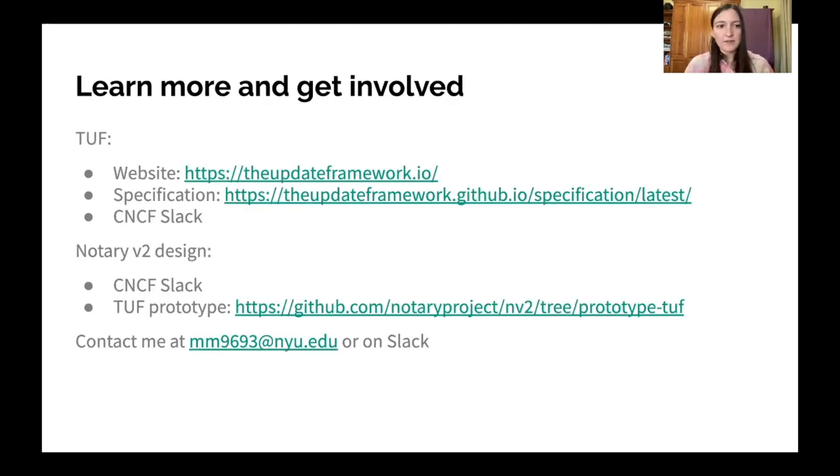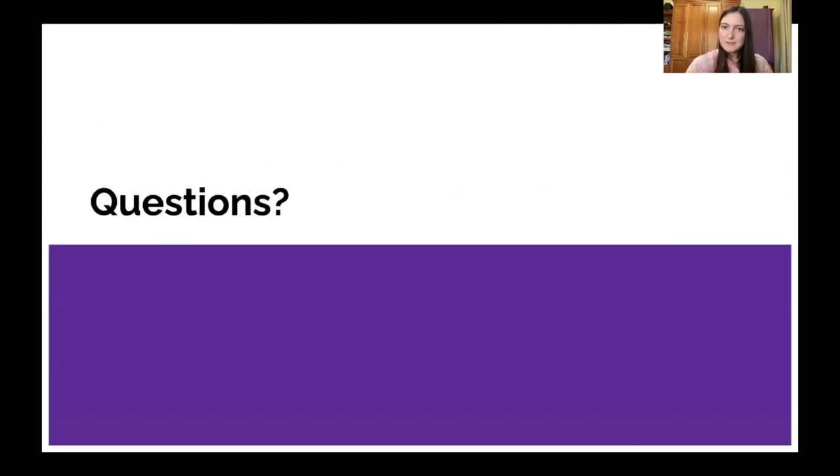If you'd like to learn more about TUF, we have our website as well as the specification which goes into a lot more detail. There's also a reference implementation for TUF, which you can find from the website or by contacting me. We're also available on the CNCF Slack, with a TUF channel as well as a Python TUF channel. For Notary V2, this is an ongoing design process, so if you have any interest in secure distribution, this is a great place to get involved. Feel free to email me or contact me on the CNCF Slack — I'll be available live for questions. Thank you everyone.